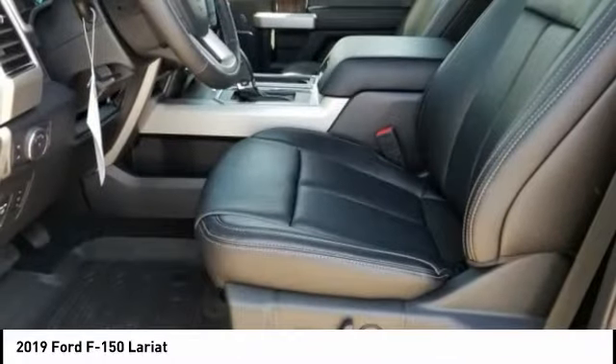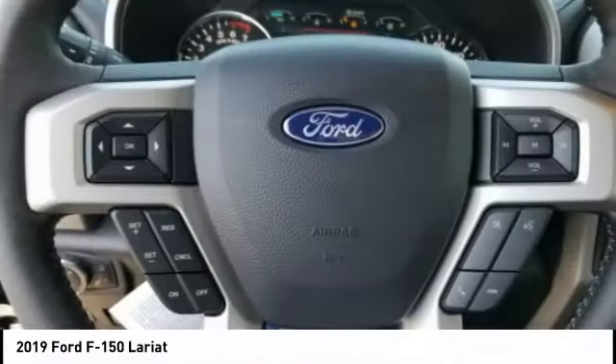Come take a test drive today. Let's do it.